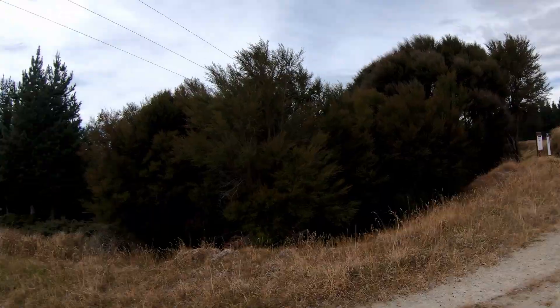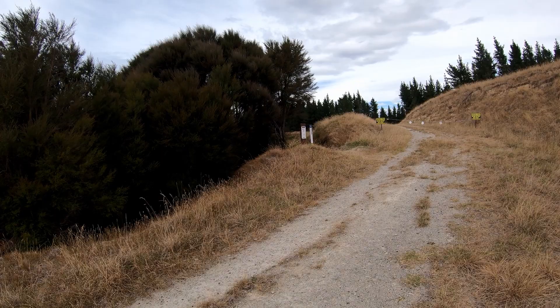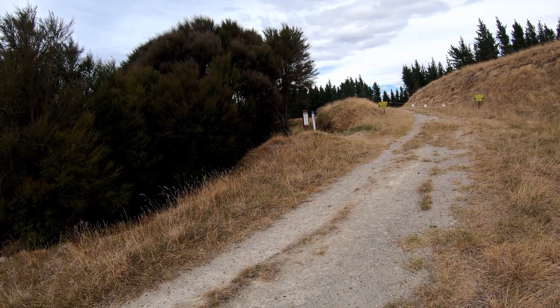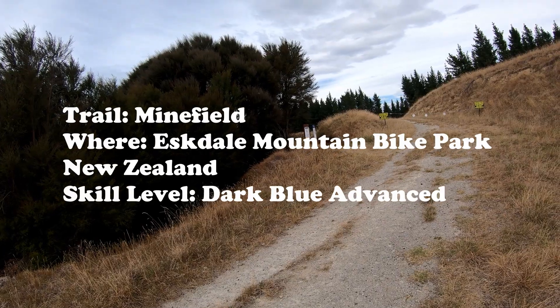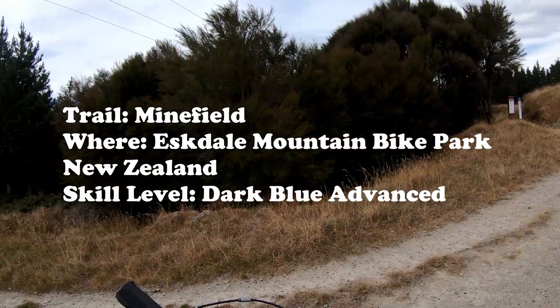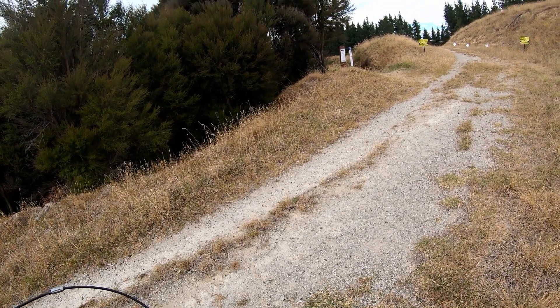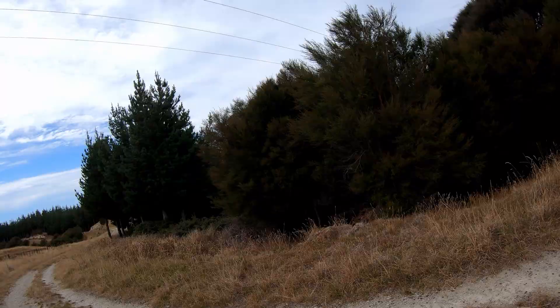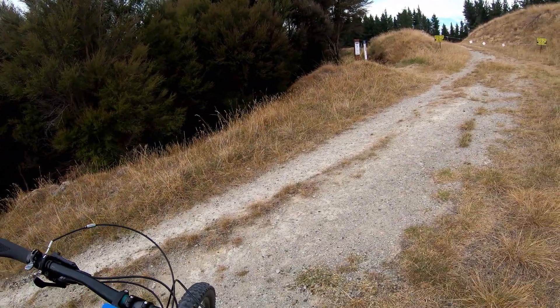Here we are at the top of the minefield. It's an 8.2 kilometer ride to get here, pretty much all uphill, but it's a really cool two kilometer long downhill track with just lots of really cool little bits and pieces on it. I've ridden here before — this will be my fourth trip up. I'm really liking this track. I'm gonna take my sunglasses off, let's not forget that.